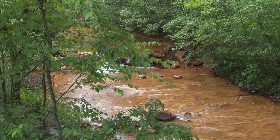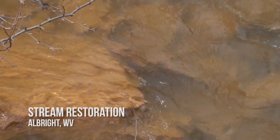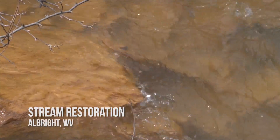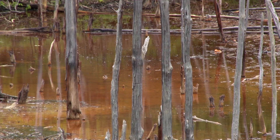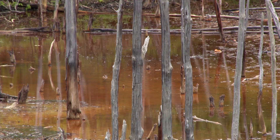Do not attempt to adjust your set. The water and the rocks in the stream are really that orange. This is Fickey Run, arguably the most acid mine drainage impaired stream in all of West Virginia.